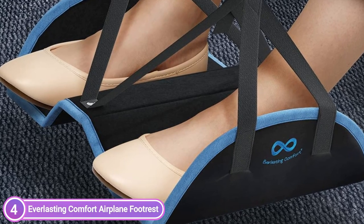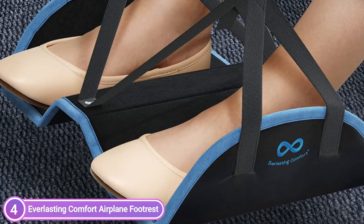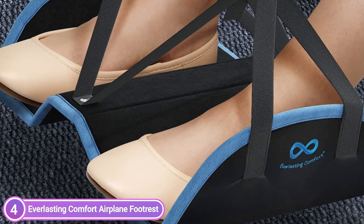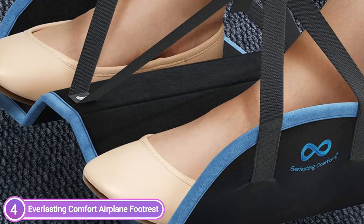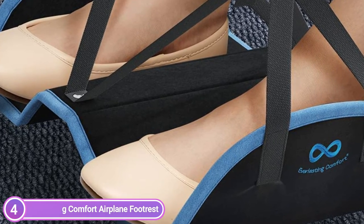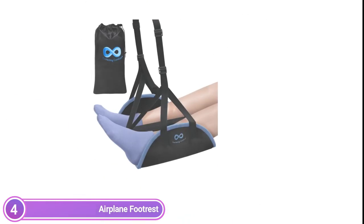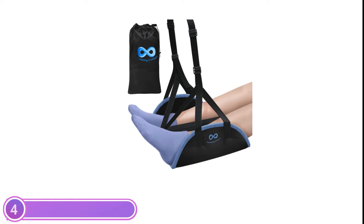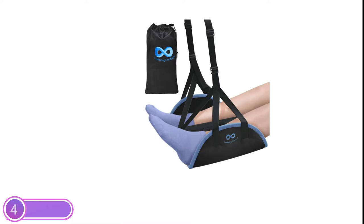It's not difficult to set up — the footrest for plane travel can be installed in only 2 steps, and video installation instructions are included. The Airplane Footrest has been evaluated by OEKOTX to obtain their highly sought-after 100 mark standard, which means that each component of the foot hammock has been guaranteed safe for human health.